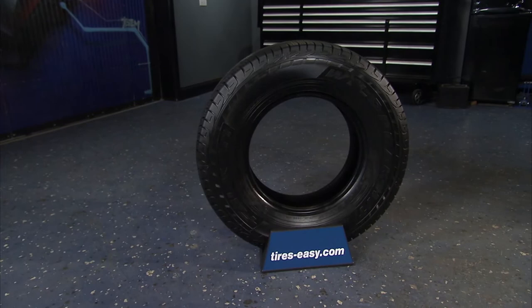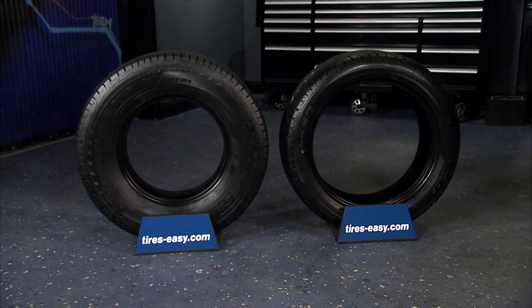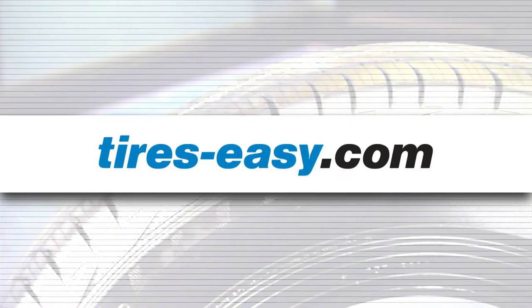Head to tires-easy.com today to find great selections on light truck tires. With the best prices online, fast shipping, and our 45-day guarantee, you can shop with confidence. If you'd like to see more videos like this, subscribe to the Tires Easy channel and give the video a like, a comment, or a share. We'd appreciate it.